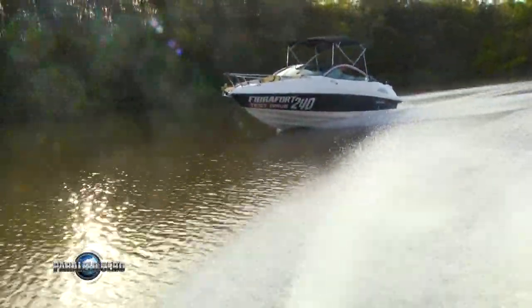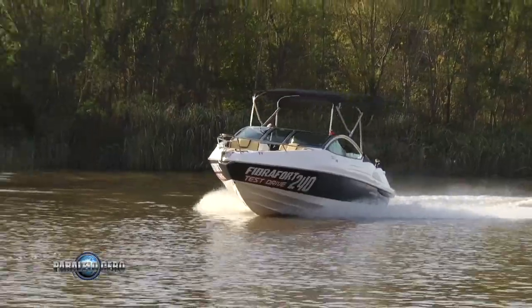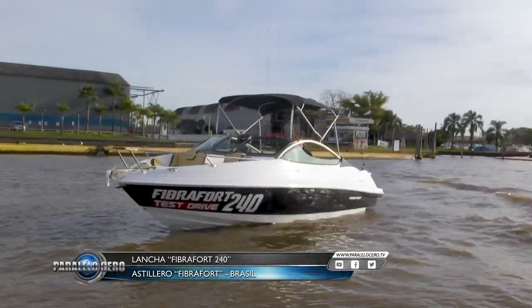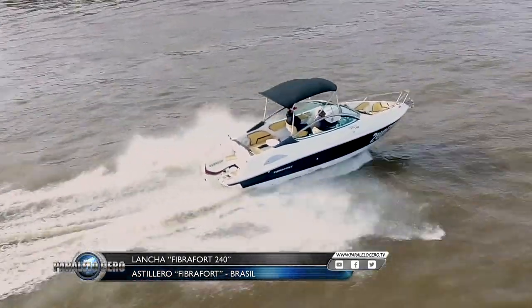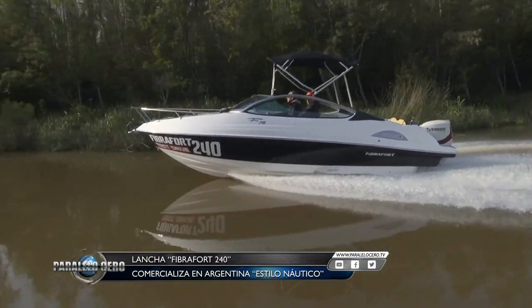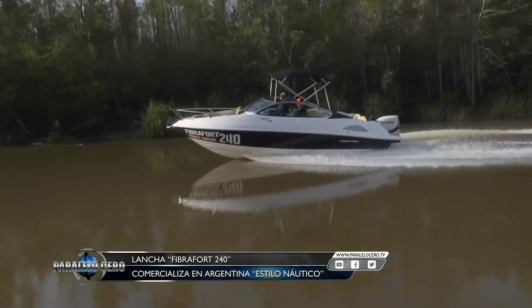Fibra Ford es uno de los astilleros más grandes de Latinoamérica. Tiene varios puntos de venta aquí en la República Argentina, y hoy en Paralelo Cero vamos a mostrarte uno de sus productos con mayor éxito: el Fibra Ford 240. Hoy queremos hablarte de esta lancha Open de 24 pies perteneciente al astillero brasilero Fibra Ford, disponible en la Argentina. En lo que a diseño exterior se refiere, tiene una estética equilibrada y líneas curvas que siguen una tendencia más europea que americana.